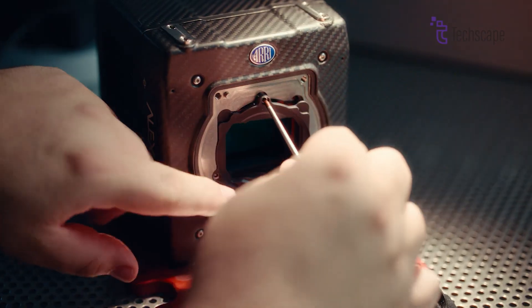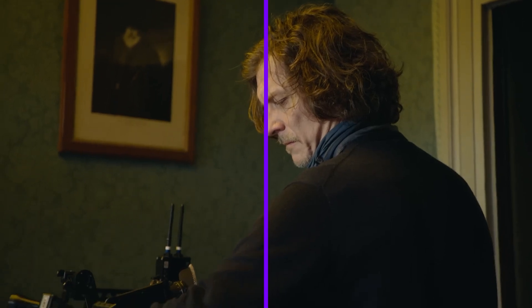The research, development, and implementation of such cutting-edge features require significant investment, which is reflected in the camera's price.